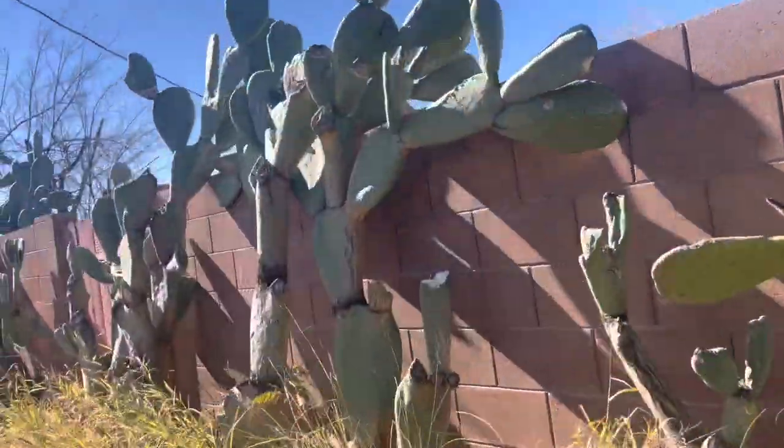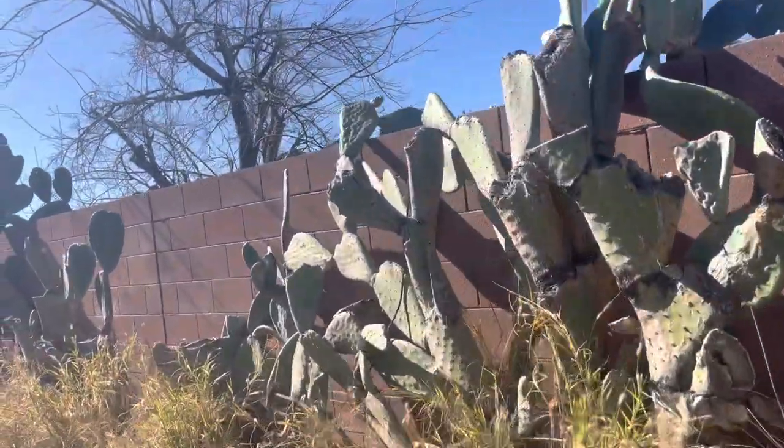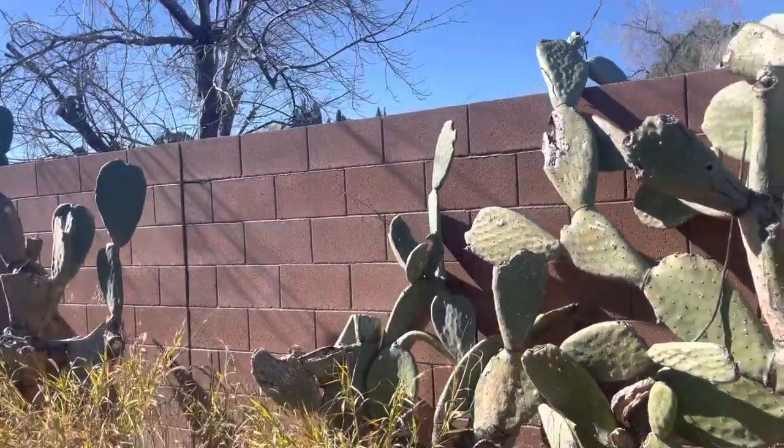This is Opuntia spineless cactus. It takes many years to get to this size.